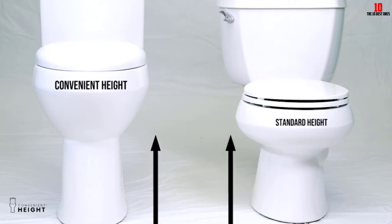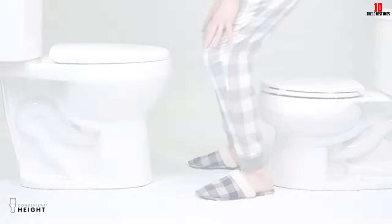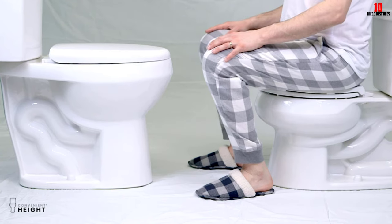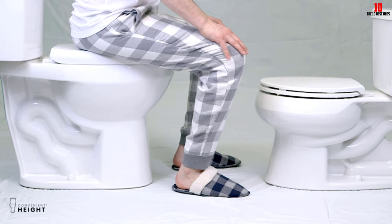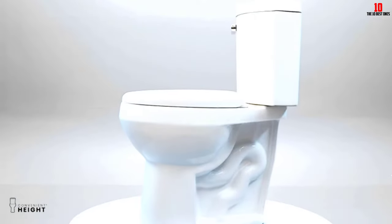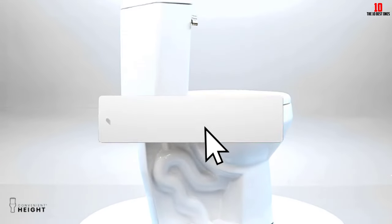Hey guys, in this video we're going to be checking out the top 10 best toilets available on the market for their true quality. I made this list based on my personal opinion and hours of research, and have listed them based on popularity, quality, price, durability, user opinions, and more. If you want to see more information and the updated price, you can check out the description below, and also make sure to subscribe for more reviews.